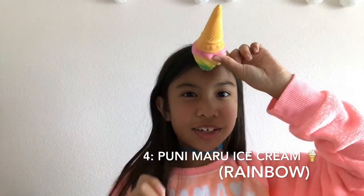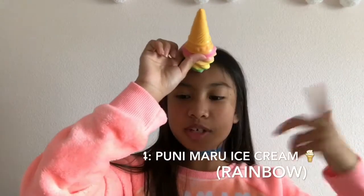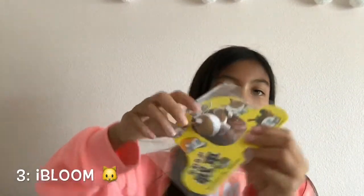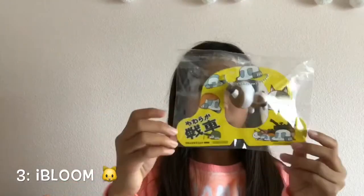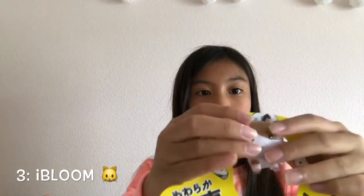My next favorite squishy is my third one. This is my mini tanker — it's not a tanker, but it's from the tanker series. It's this little kitty cat. I like mini stuff a lot — I started to like the jumbo ones too. It smells so good.